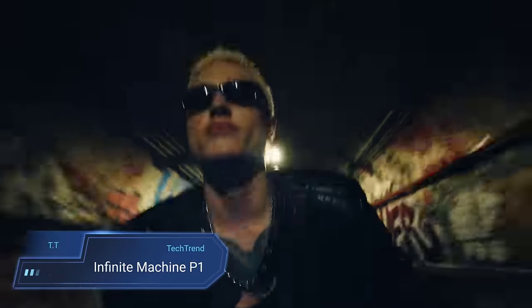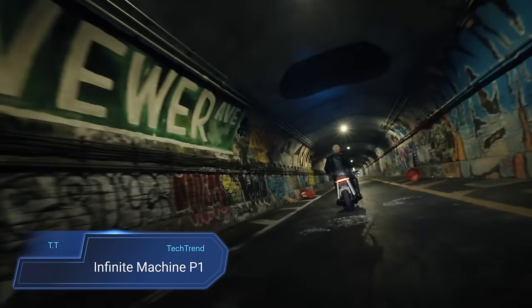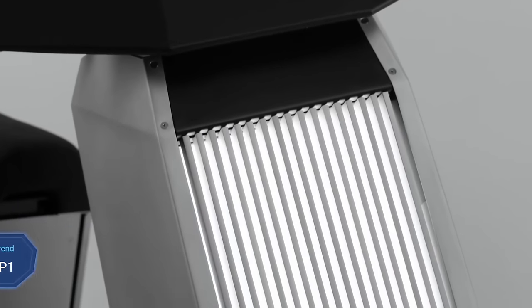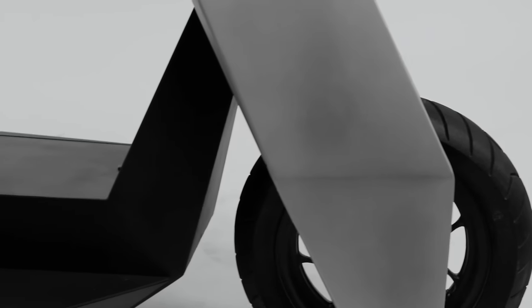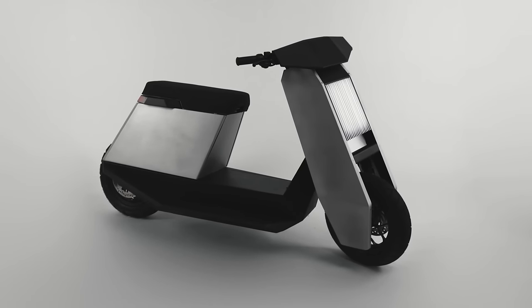The Infinite Machine P1 — a state-of-the-art personal electric vehicle engineered for urban adventures. With its robust 6kW motor propelling you at speeds of up to 55 mph and a generous range of 60 miles, the P1 ensures you're always ready for the city grind.